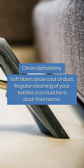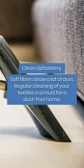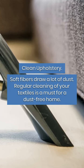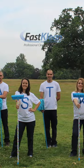Clean up upholstery. Soft fibers draw a lot of dust. Regular cleaning of your textiles is a must for a dust-free home. Follow for more tips.